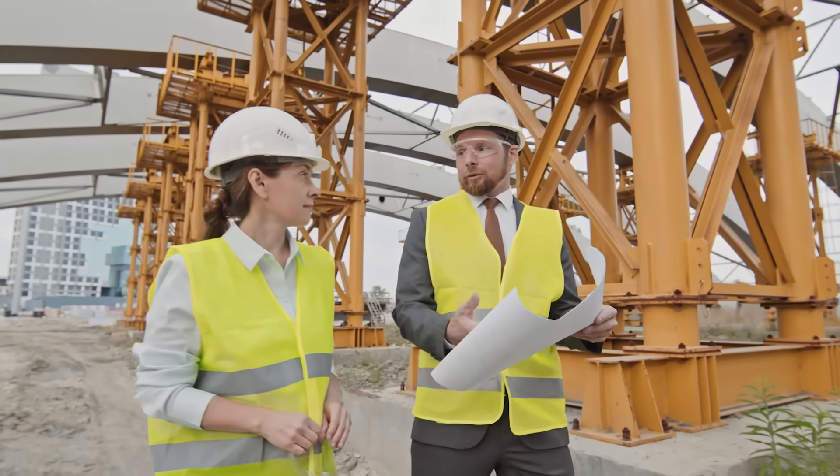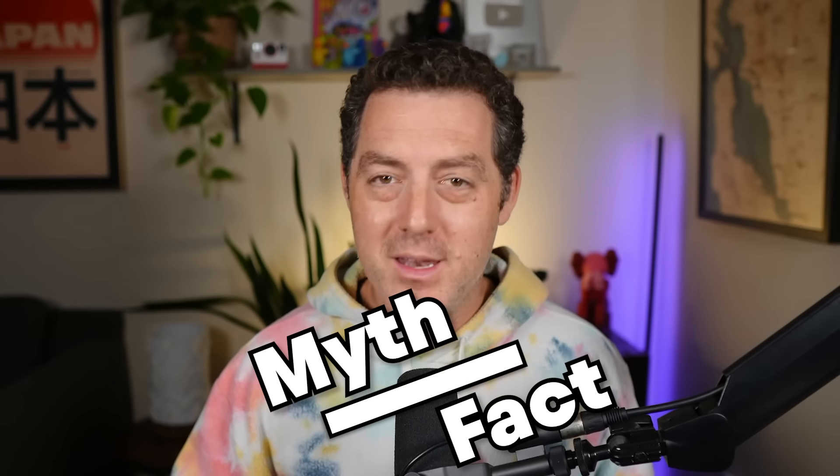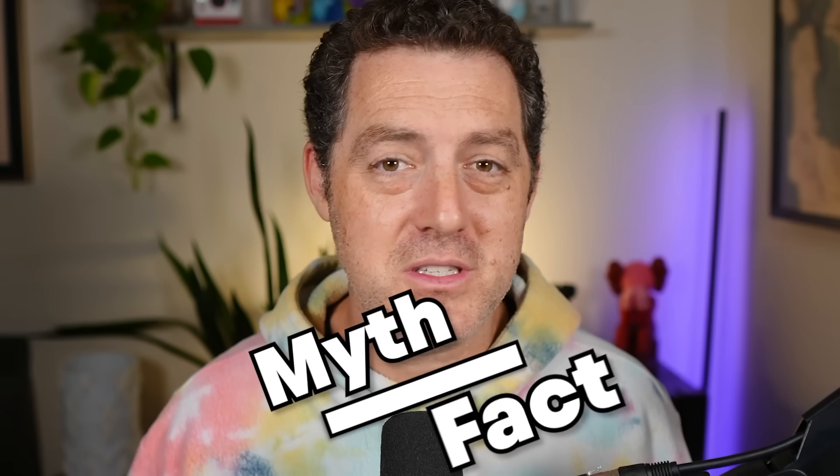Let's bust a few myths. Do data centers cause blackouts? No — grids plan years ahead to ensure enough electricity. Are diesel stacks running all day? No, they're only there for backup in emergency situations. Are all data centers water guzzlers? No — designs range from completely water-free air cooling to closed-loop water systems to high evaporation towers, and where you fall on the spectrum depends on design and local policies. AI's next chapter is not abstract — we're talking about concrete, copper, silicon chips, water, and electricity. The challenge is how quickly we can scale these things up while minimally disrupting the communities they're built in. So the next time you type a prompt into ChatGPT, now you know exactly what happens.